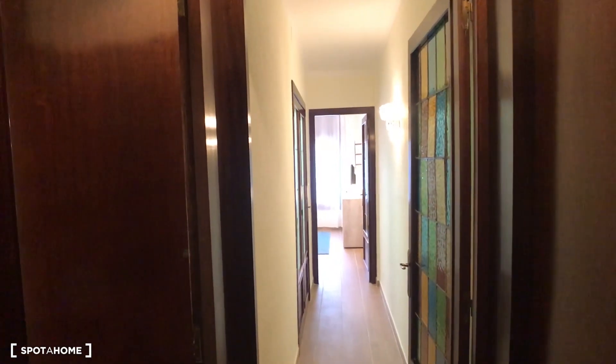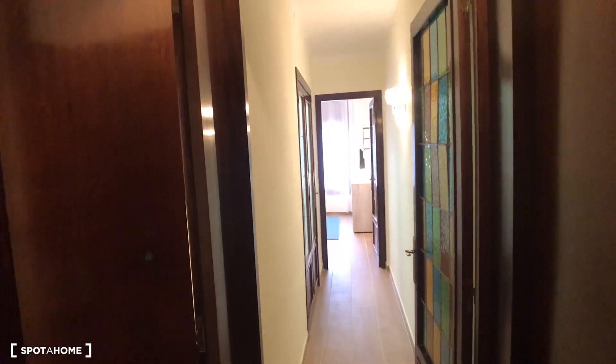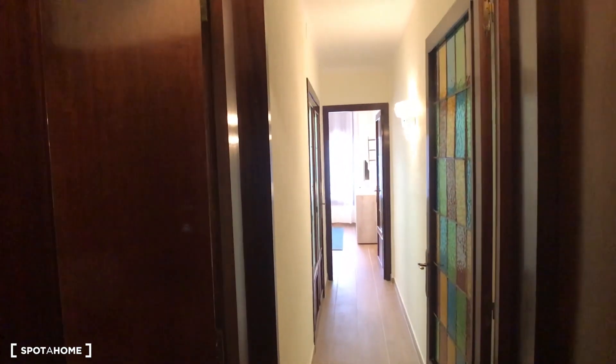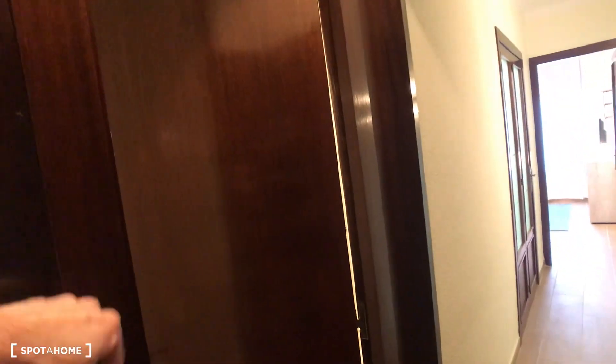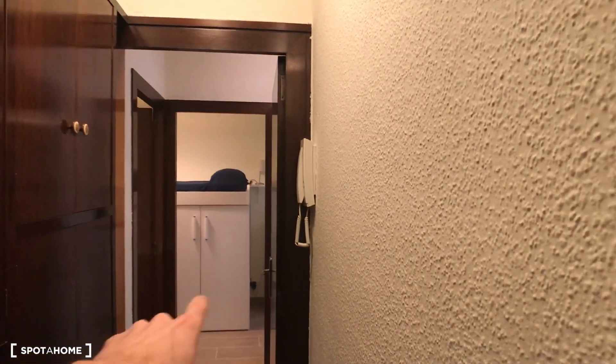Hi again, we are here in this nice apartment on Carré de Villarroel. This is a two-bedroom apartment plus one studio. A quick overview just coming by the main door: we can see this large corridor. We have the bathroom here, the kitchen, the living room with bedroom number one, and on the other side bedroom number two, the laundry room, and the office.